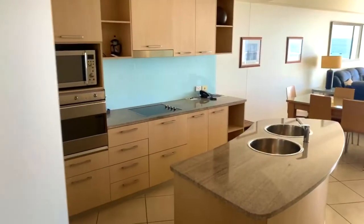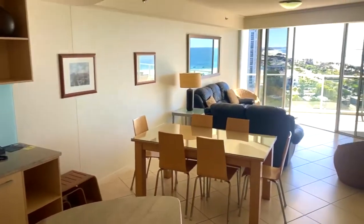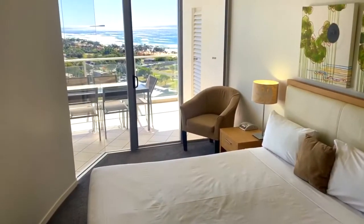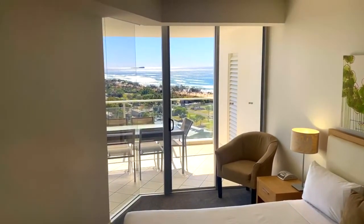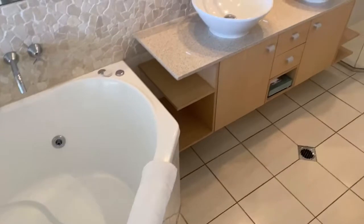Thoughtfully designed, the kitchen, dining and living area is perfect for entertaining guests and family, and takes full advantage of the highly sought after northern aspect. With breathtaking views and acting as the perfect beachside getaway, the Master Suite offers a double bedroom, luxury en-suite with twin vanities and spa bath,